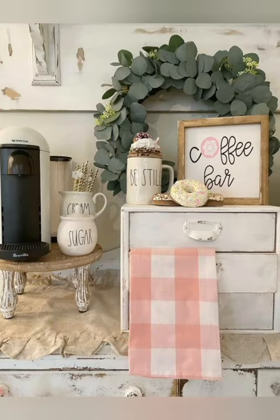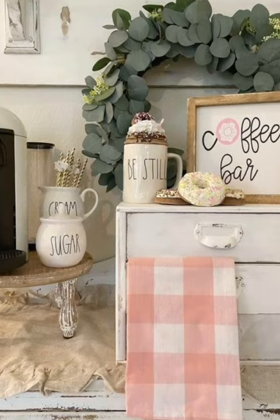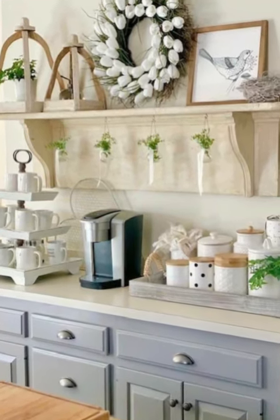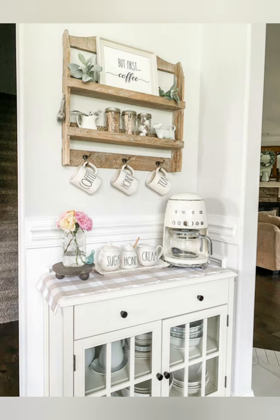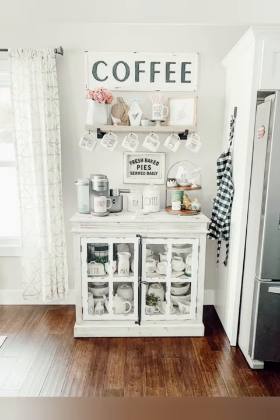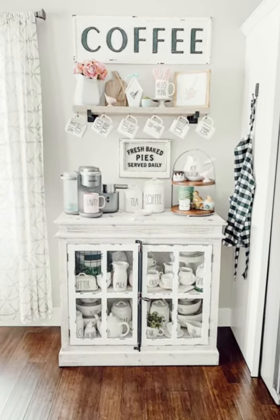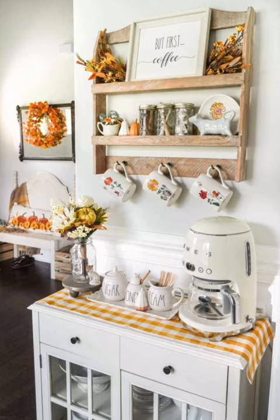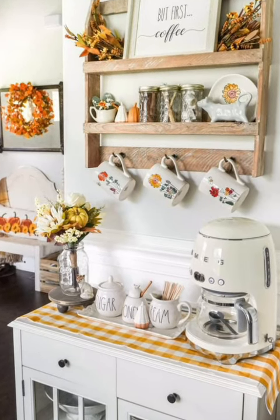Natalie took a beat-up dresser she found at Goodwill and created this colorful and cheerful place to make her coffee. She wanted a space that would be enjoyed by her family and guests. Natalie loves hosting parties, potlucks, and craft nights. She even has cute mason jars with marshmallows and hot chocolate on her dining room coffee bar shelves.